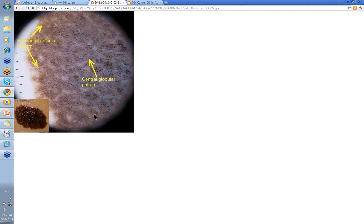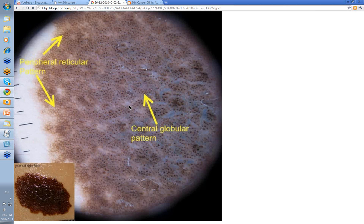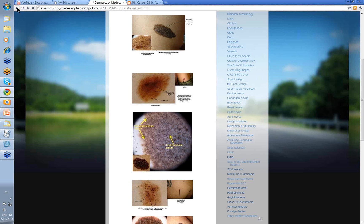Here's another example. You've got these packed globules in a central globular pattern, and then as you go out to the periphery you've got lines reticular. So a peripheral lines reticular and a central globular pattern. This globular component in the center transitions to lines reticular around the outside — generally a mixture of both clod-like and lines reticular make up your classic congenital nevus.